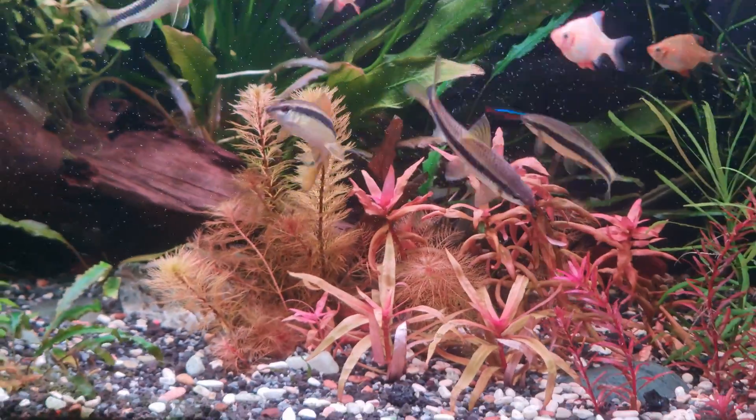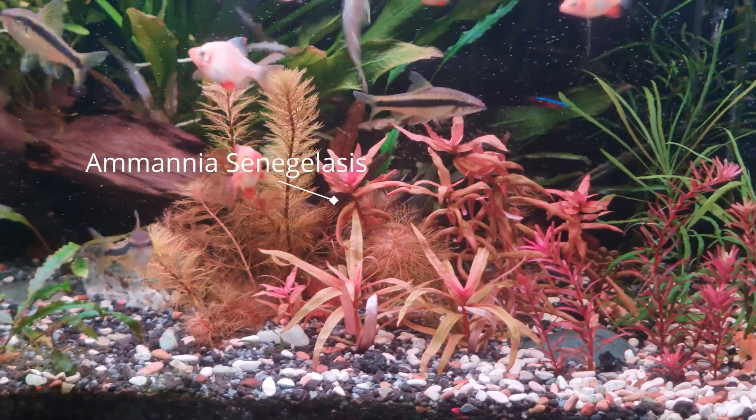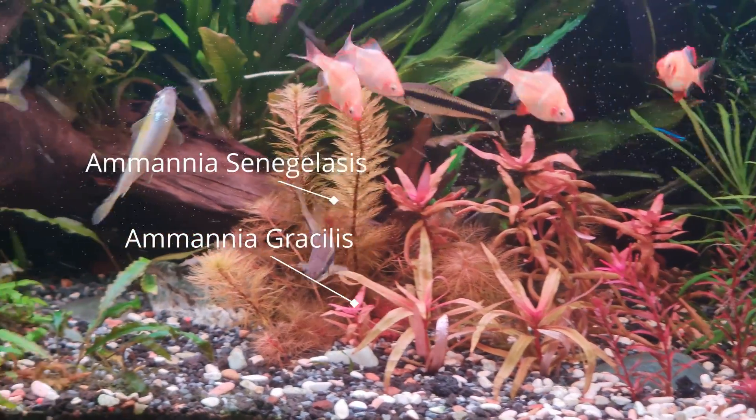Let's talk about one of the elephants in the room: Ammania senegalensis vs Ammania gracilis.